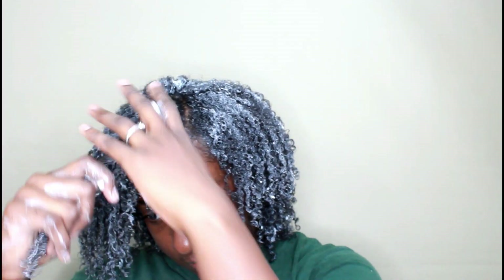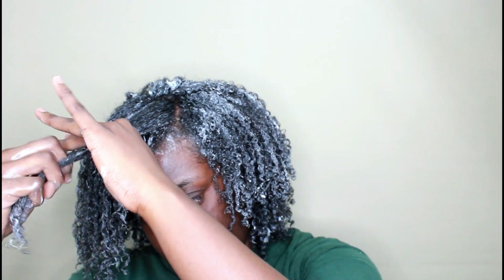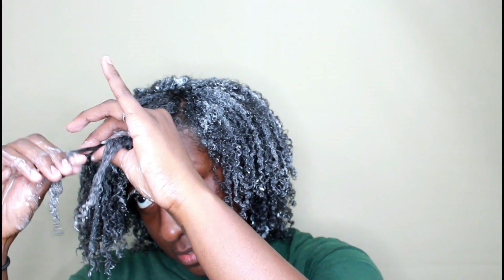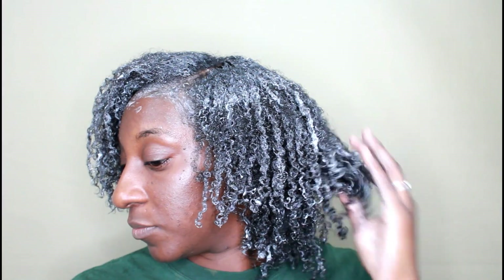I apply the product from root to tip and then shingle my hair all the way through, working the product in very well. I have type 4a hair — if your hair is like mine, it's best to do your hair in sections when using a mousse styler to get your desired results. This cut my styling time down in half. If you're trying to do a true wash and go, this is a really bomb product. I'm just going to let this air dry.